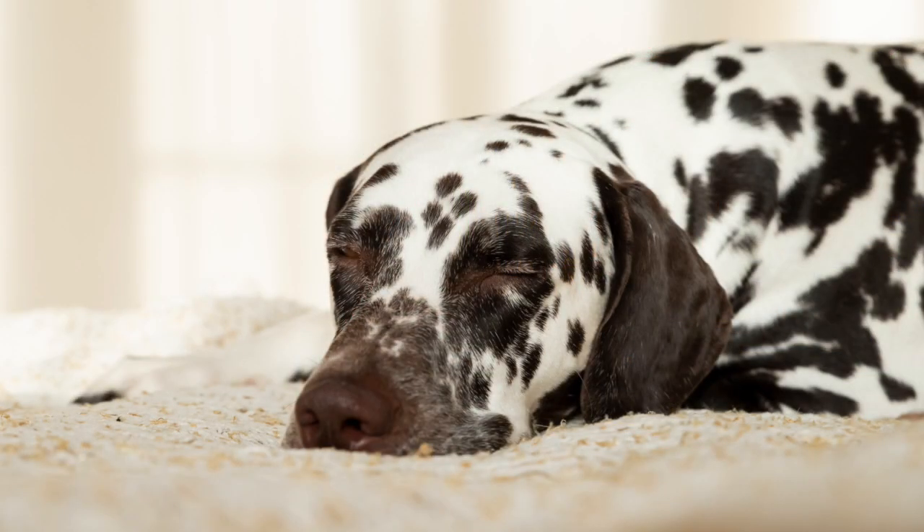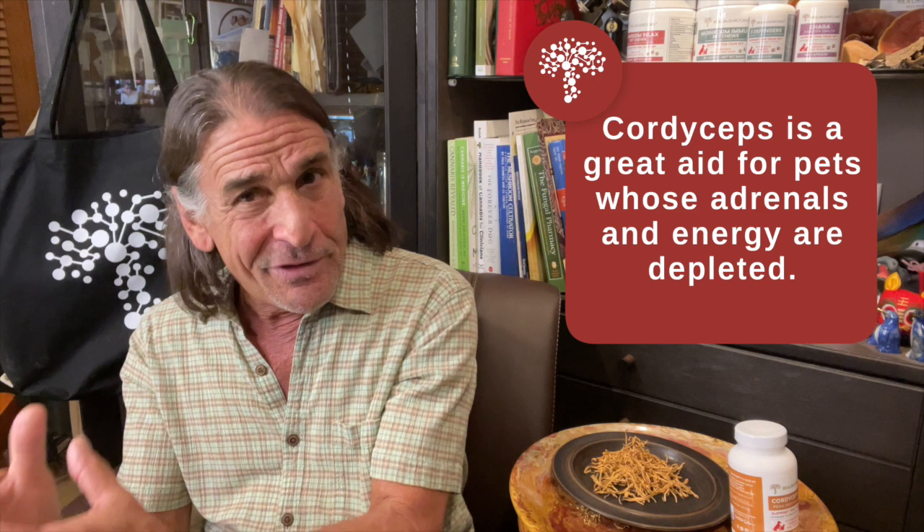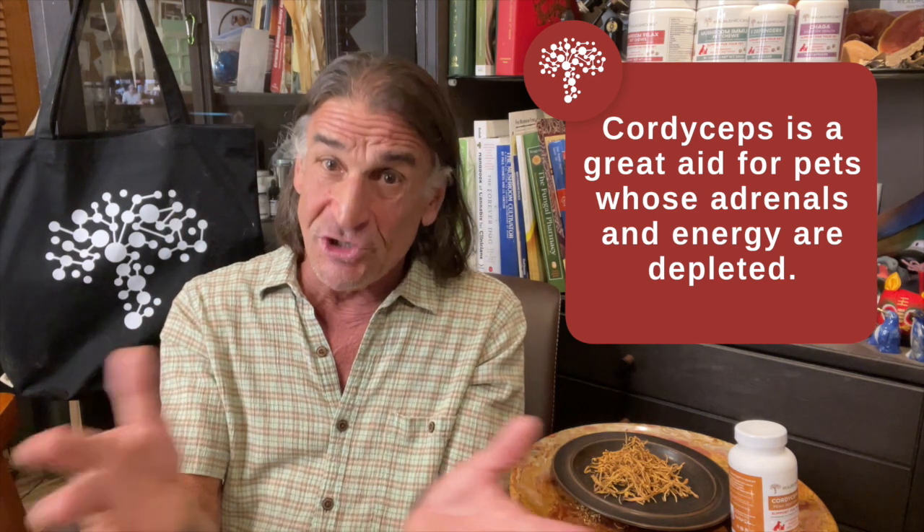I recently saw an article in Innovative Veterinary Care about adrenal fatigue, and it said adrenal fatigue is a real, legitimate thing we see in our animals. They get exhausted from stress and overwork — their adrenals get depleted. Cordyceps is a great answer for the energy deficit we see with adrenal fatigue.